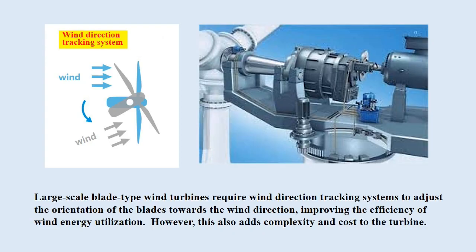Additionally, large-scale blade-type wind turbines require wind direction tracking systems to adjust the orientation of the blades towards the wind direction, improving the efficiency of wind energy utilization. However, this also adds complexity and cost to the turbine.